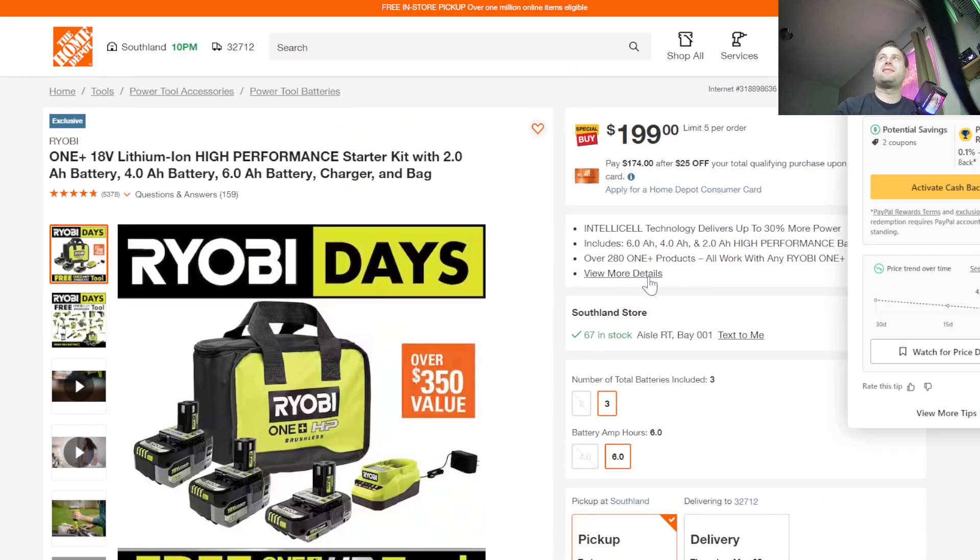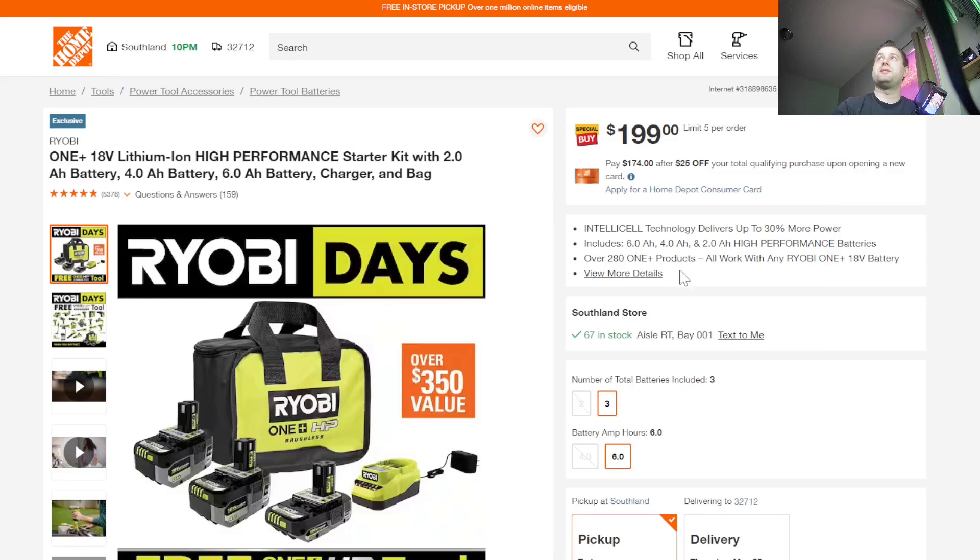Right now I can't find the current list of tools — it says Ryobi Days but doesn't let you click through. Keep your eyes open for this deal. Be careful with in-store Ryobi deals; they sell out so fast that a lot of times I can't even get there in time to do a video on them because they're almost all sold out.